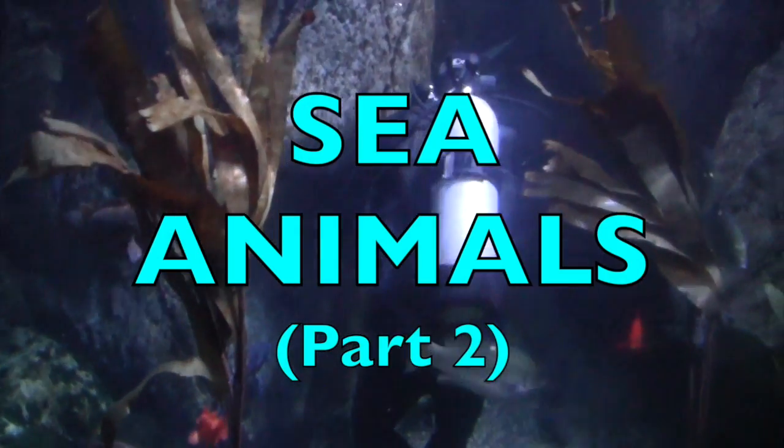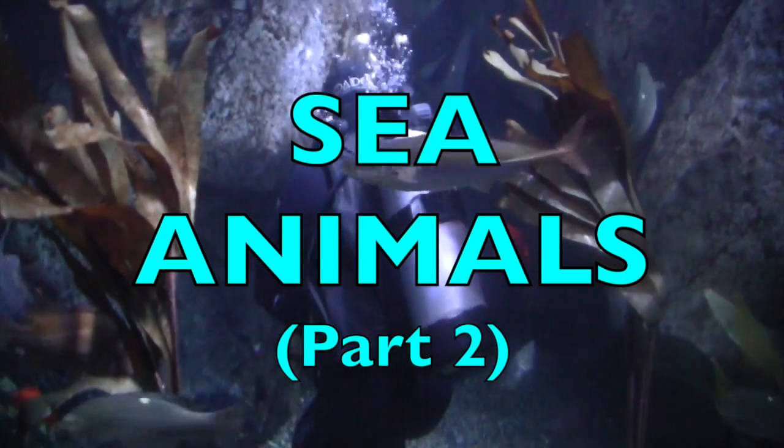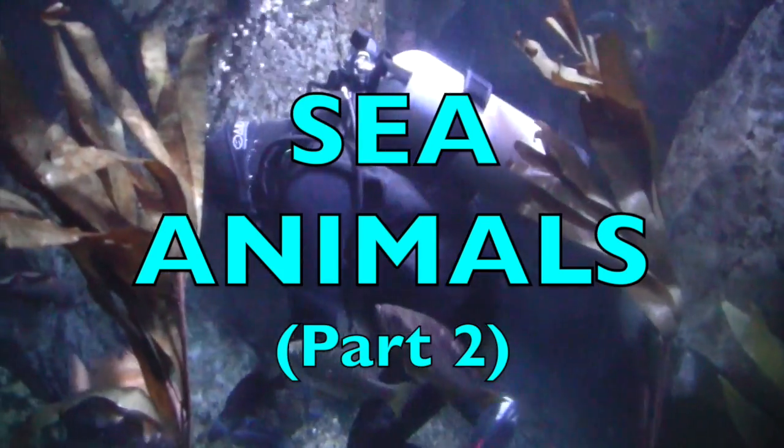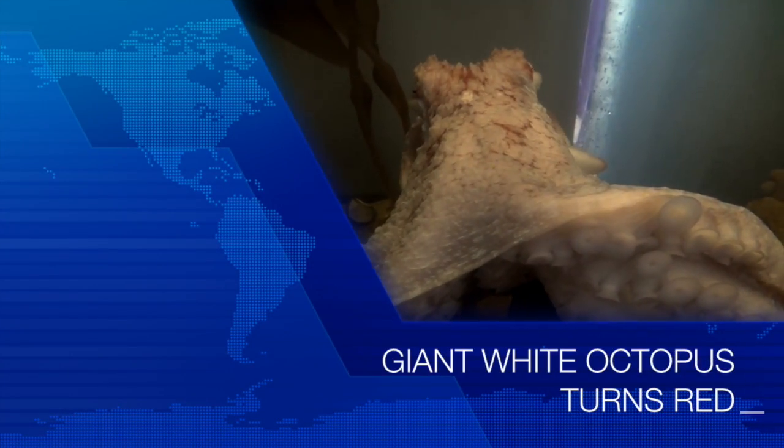Boys and girls, are you ready to see and learn about some more sea animals that begin with some of the letters of the alphabet? Watch closely, boys and girls.